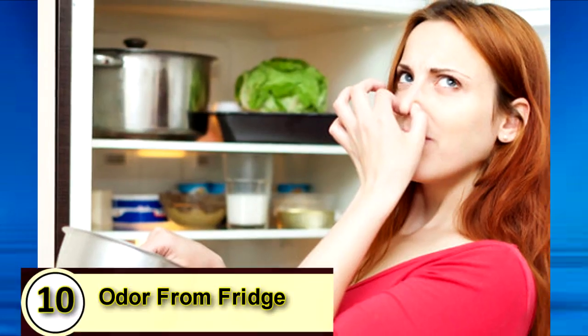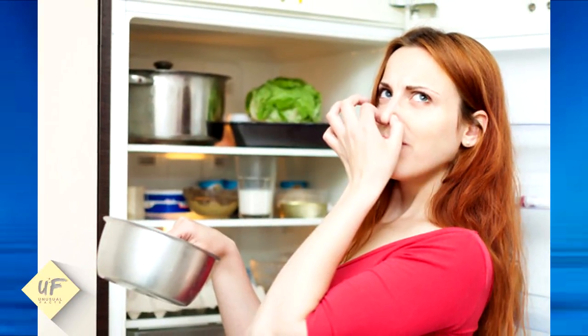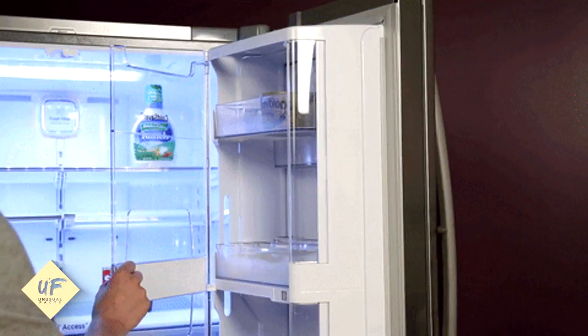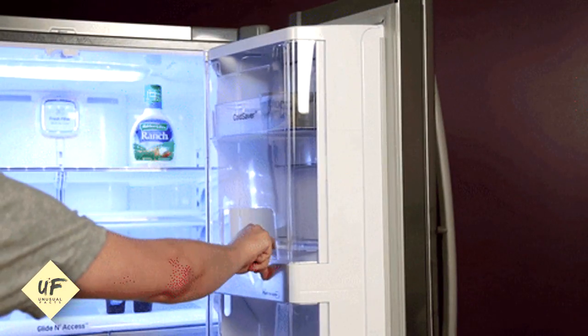Add a few drops of hot pepper sauce for a greater effect. Number 10: want to get rid of odor from the fridge? Try tomato juice. The fridge usually starts emitting a bad odor when spoiled food is kept in there for a long time. Getting rid of that foul odor is very simple — throw away the spoiled food first from your fridge.